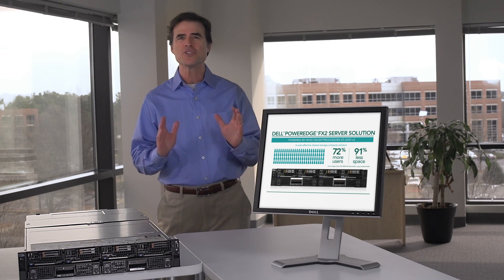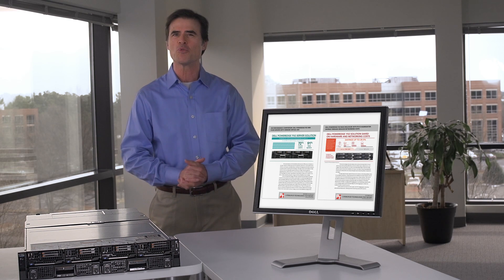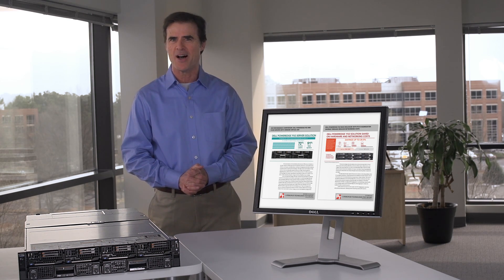To learn more about this cost-effective, converged infrastructure solution, read the full reports at principledtechnologies.com.